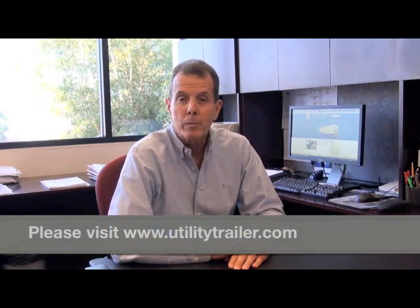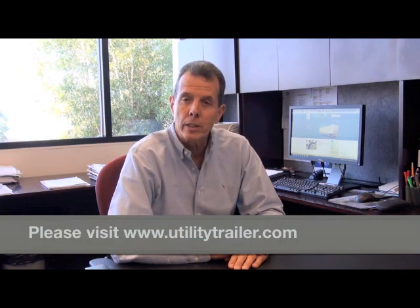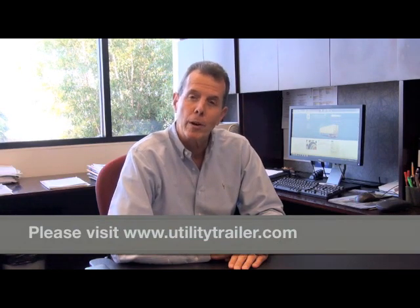Thank you for watching. I hope you have gained a greater appreciation for the quality that we put into each and every 3000R reefer. For more information, please contact your local utility dealer or find us at utilitytrader.com.